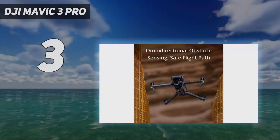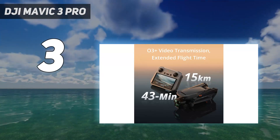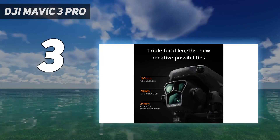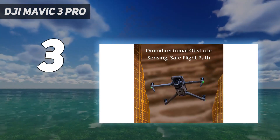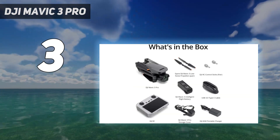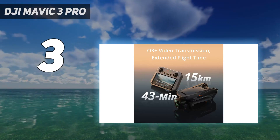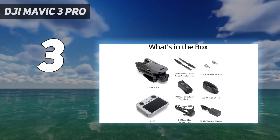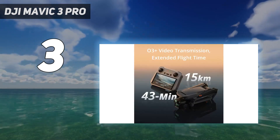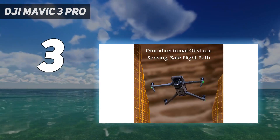At number 3: the DJI Mavic 3 Pro. DJI's new flagship is the first consumer drone with three cameras — two more than most pilots need. But if you're an aerial photographer or videographer in search of the most versatile drone on the market, our testing suggests the Mavic 3 Pro is the premium pick. We found the image quality of the main 24mm four-thirds camera — the same one used by the Mavic 3 Classic — to be among the best. It's also the winner in terms of adjustable aperture, formats, and frame rates. Both telephoto cameras produce excellent images as well.